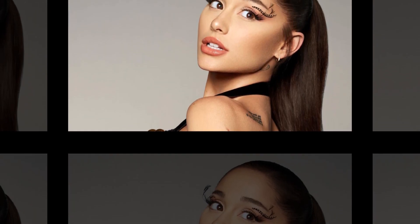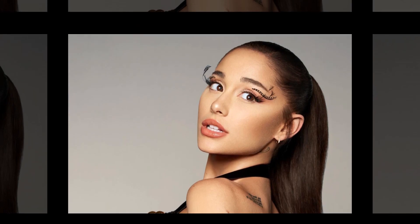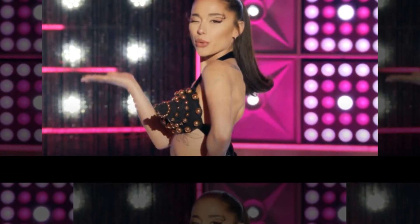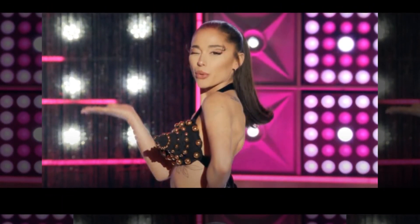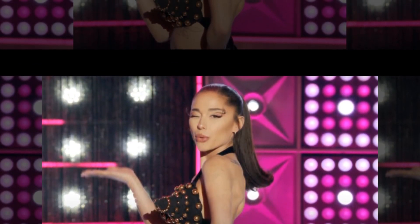Ariana Grande's latest makeup tutorial showcases her freckles in full. In our imaginations, Ariana Grande's freckles have an unpaid lease, and that's generally the only area where we get to view them. The cute small spots are typically covered by the superstar's makeup to get an entirely even complexion, which is a decision that is just as acceptable and lovely as letting them show.